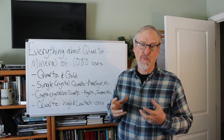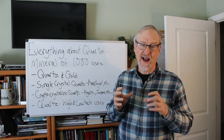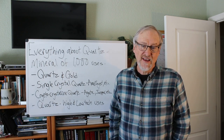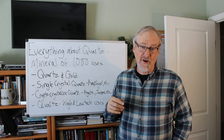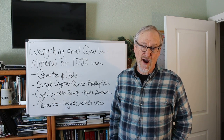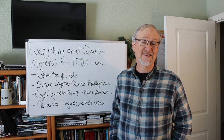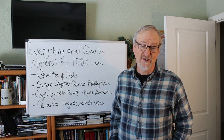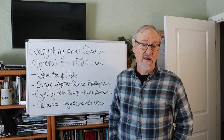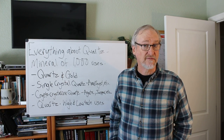Quartz has an unusual property known as piezoelectricity: when a force is applied to the crystal, the stress of the deformation generates a small electrical charge. This property works just as well in reverse — when electricity is applied it generates a small deformation. This property is used in hundreds of different types of devices including computers, cell phones, televisions, radios, and others. We make hundreds of tons of synthetic quartz every year for our technology needs, and all the silicon used in our electronics comes from quartz as well.